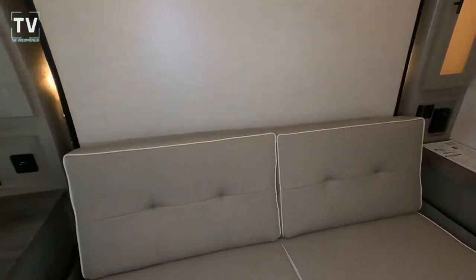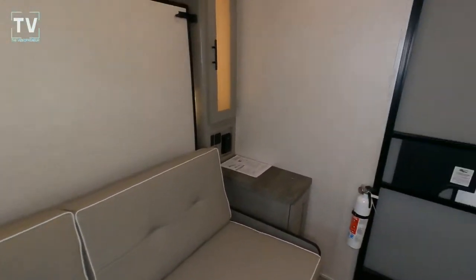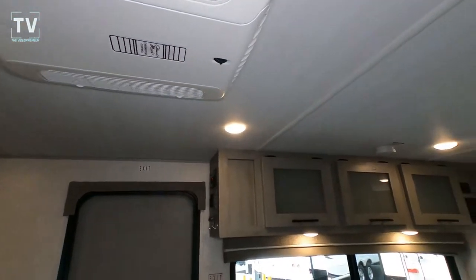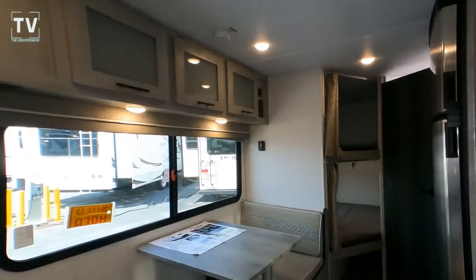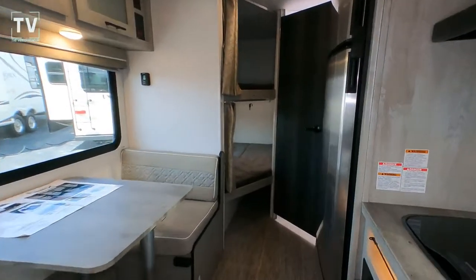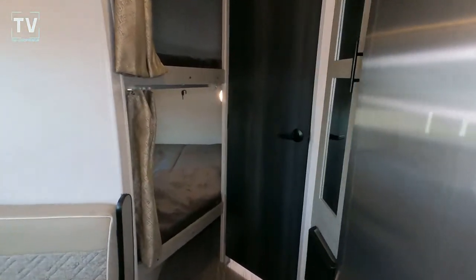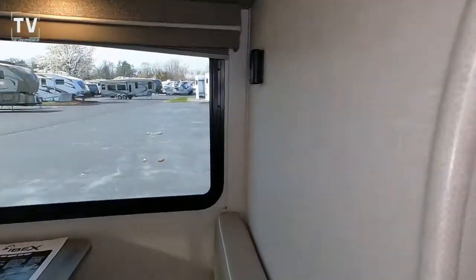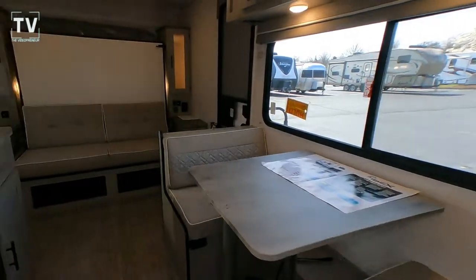As we turn around and take another look at the unit from the inside — that's the 15,000 BTU AC and heat unit. Thanks again for watching, greatly appreciate the support.